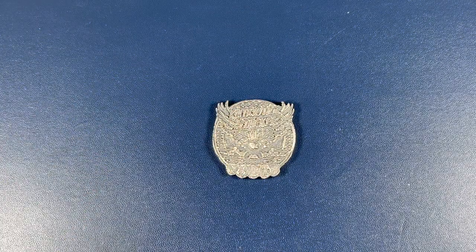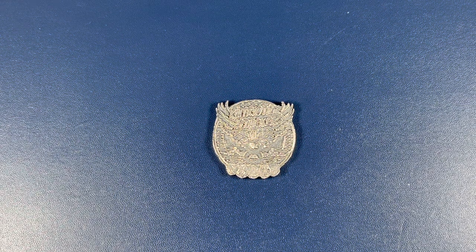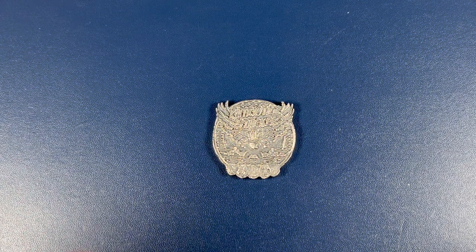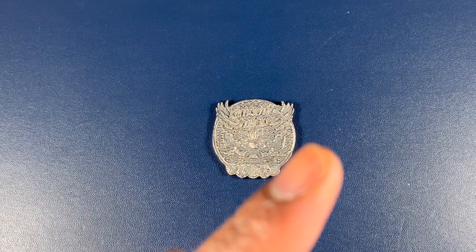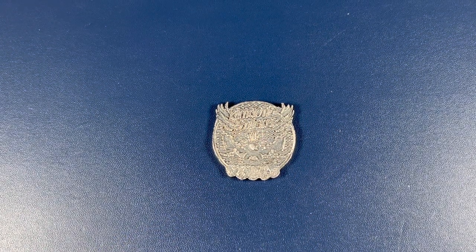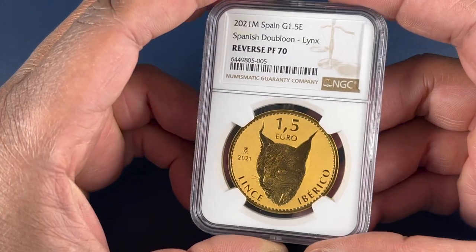He had an interesting video about a month ago where he talked about this Spanish coin called the Spanish Dublun Lynx. He's talked about it for a while. Initially when I heard about this coin, I really didn't see the fuss. But when he put together his video — which I'll link up in the description — that coin really came alive to me. And I decided I need to go ahead and get one for myself and see exactly how beautiful this coin is.